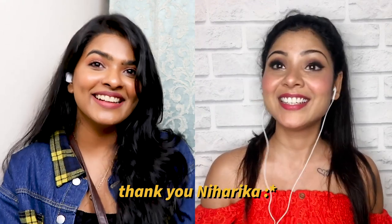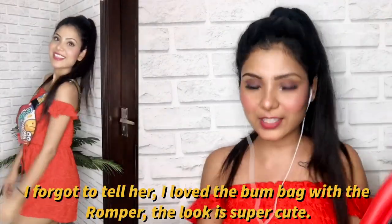Niharika's movie night look is very casual: an off-shoulder romper with a bum bag and sneakers — no accessories. Perfect for a comfortable movie night with friends. When asked to pick a favourite outfit from the whole video, Niharika picks Shalini's date night look — especially loving the patches on the denim jacket. Shalini picks Niharika's birthday outfit — the vintage dress with sheer detail and polka dots looks really pretty and she wants to try it.